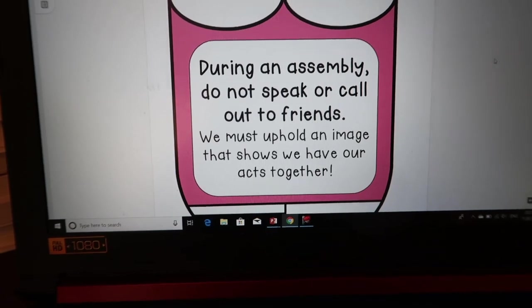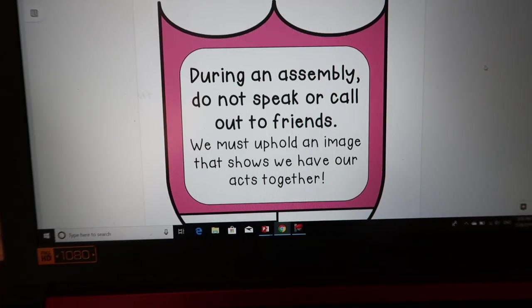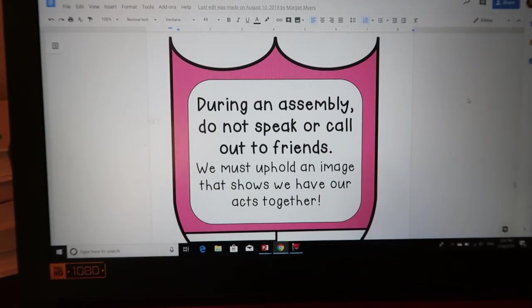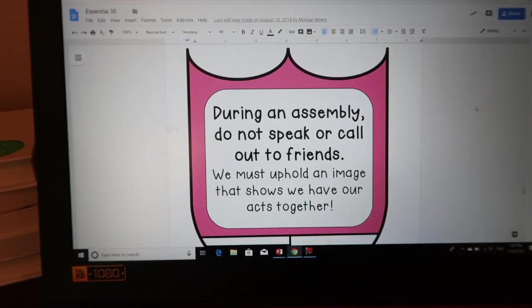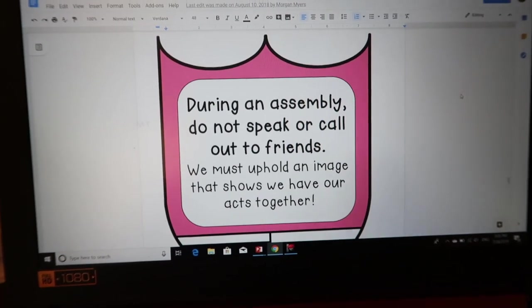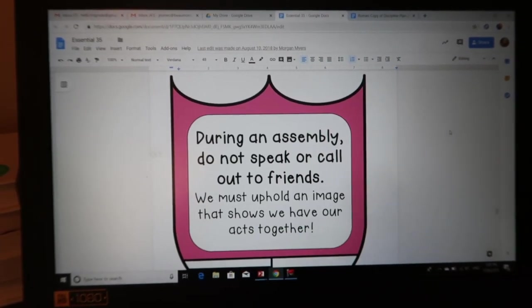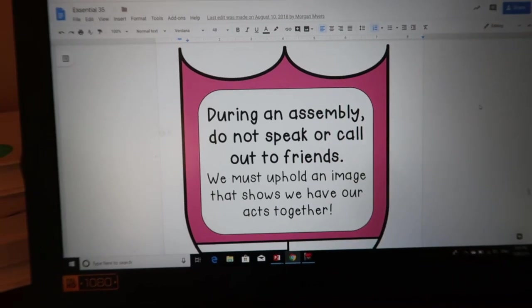During an assembly, do not call out or speak to friends. We must uphold an image that shows we have our act together. I've gotten compliments from my principal that in assemblies my class is so well-behaved, and it's because we explicitly talk about this. Every time we're going to have an assembly I review with them: sit cross-legged with hands folded in your lap, sitting up straight, eyes on the speaker, not talking. And that's it — they know that and they do it.